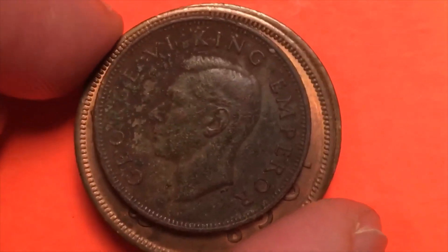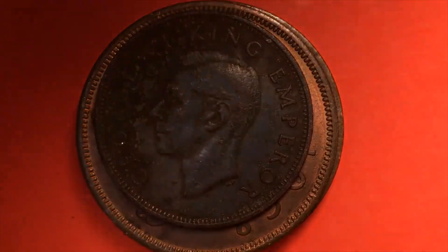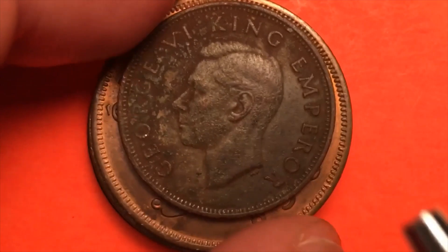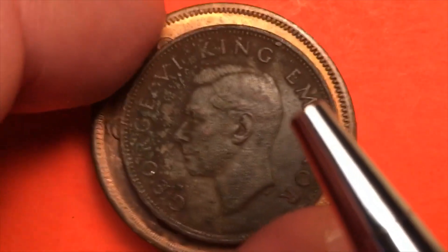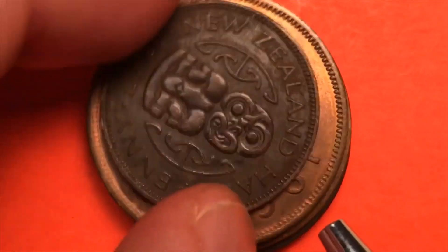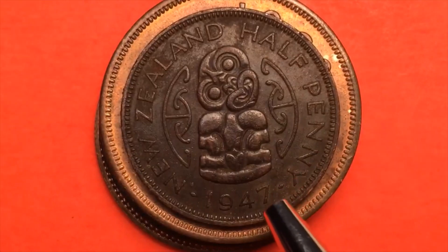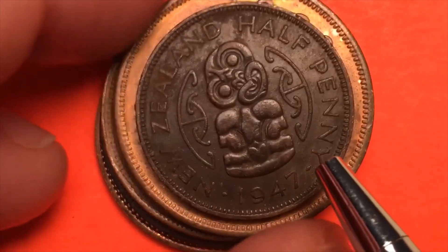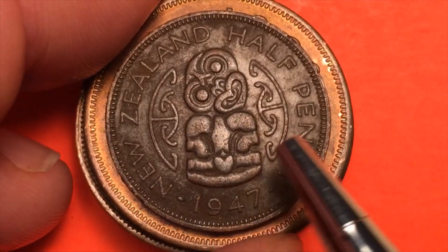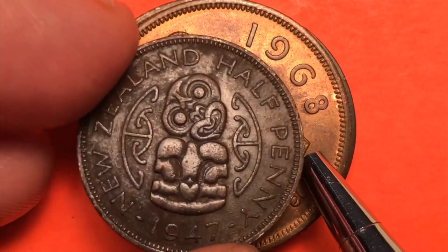This next coin — we need to change the lighting a bit because it's hard to see. It says George VI, King Emperor. Flipping it over — it's a New Zealand half penny. We already looked at a New Zealand penny, but I just loved the back of this one. This is a 1947 New Zealand half penny, just a beautiful coin, but it does not belong in our penny collection.